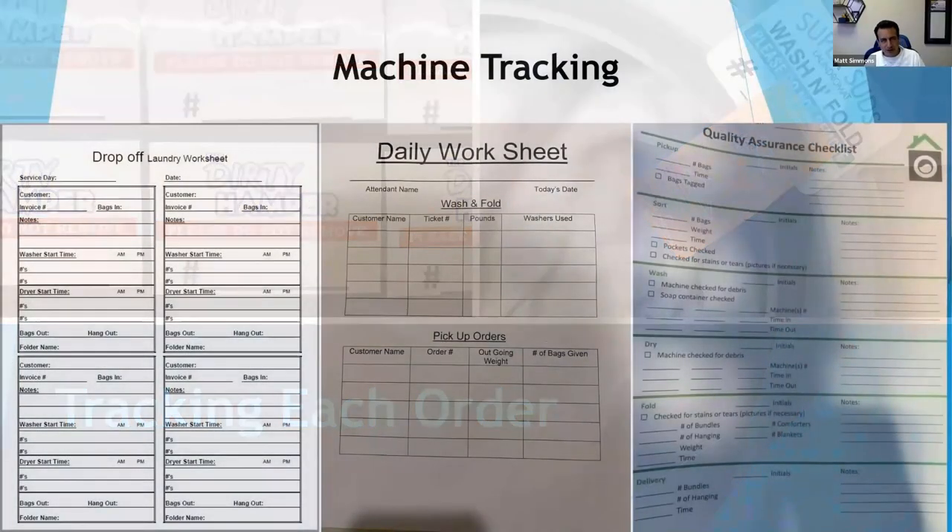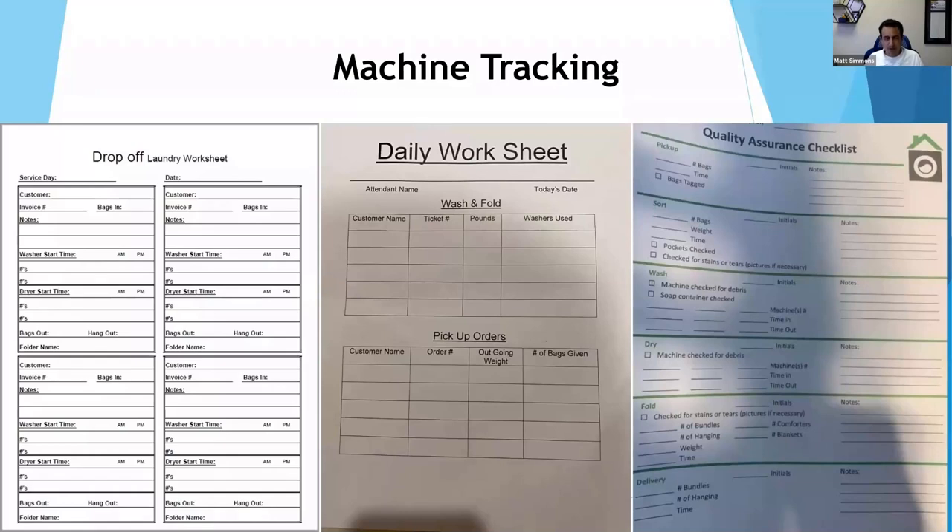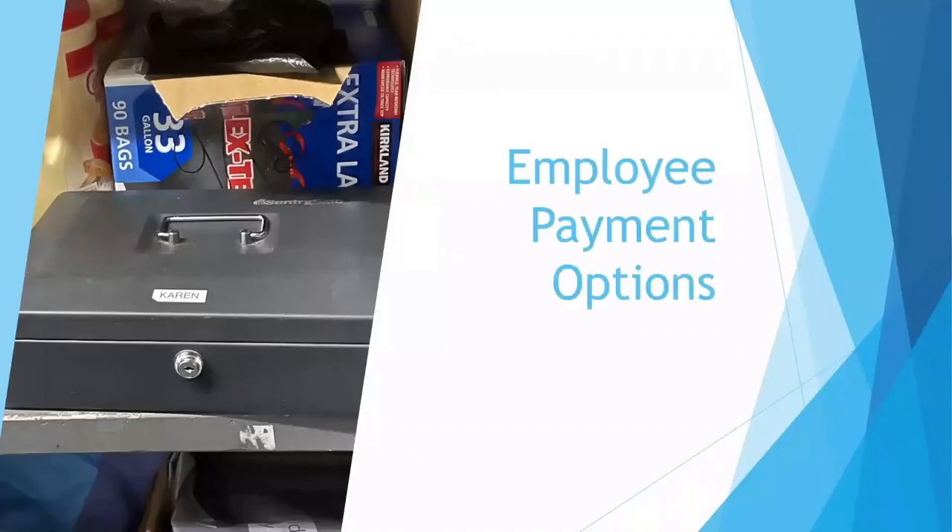Machine tracking is really, really important for a variety of reasons. Number one, it helps you keep track of which machines they're using. Number two, it keeps records of which attendant laundered whose clothes. There are a lot of downstream benefits — if somebody's order gets messed up and you don't know who worked on it, good luck finding out because nobody's going to cop up to it. This helps you talk to that person and provide better training. It's also important to know how much money they're spending on wash and fold.